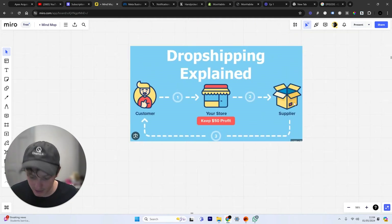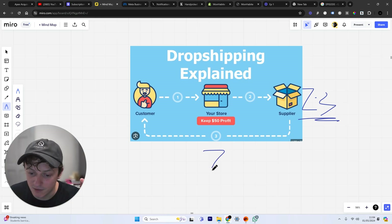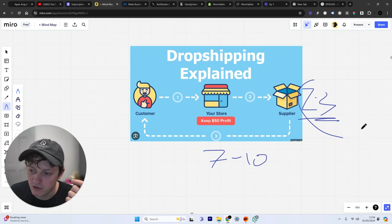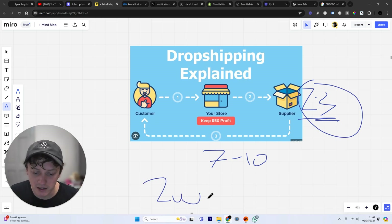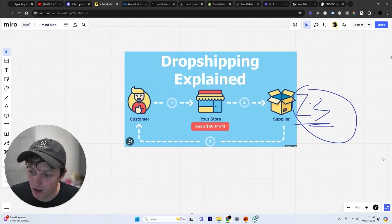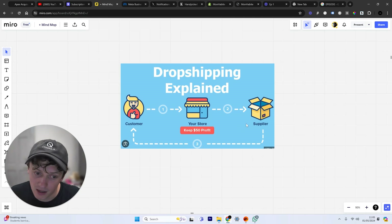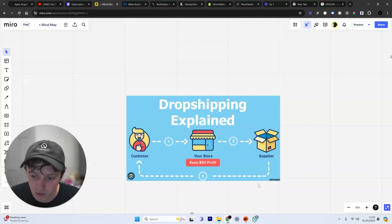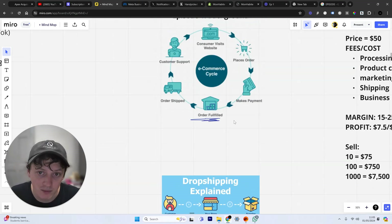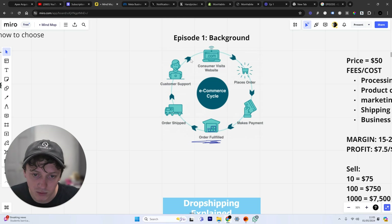Suppliers typically take 2 to 3 days to process the order, so although shipping times might be 7 to 10 days, add processing time and you're looking at almost 2 weeks before someone gets their order — which is obviously very long. You need to make sure you're managing customer expectations and using a supplier who can ship within 24 hours of someone ordering from your store. This is fine for early stage business when you're testing products, but eventually you want to move to the traditional fulfillment model once you're making enough money and have built a long-term brand.